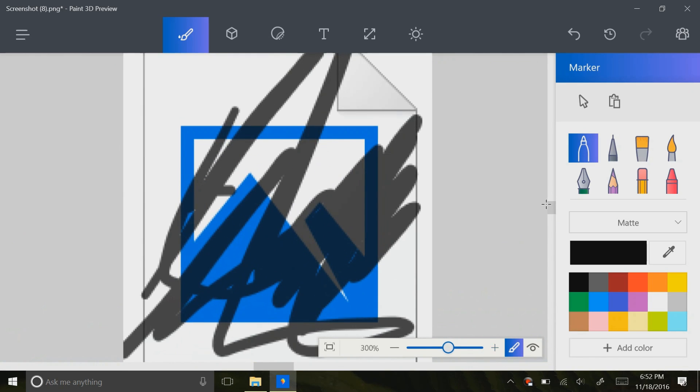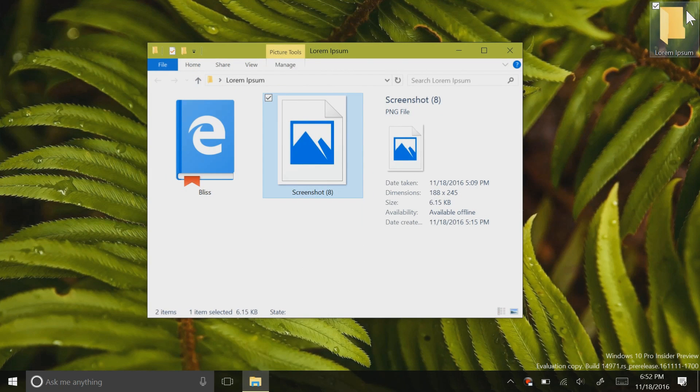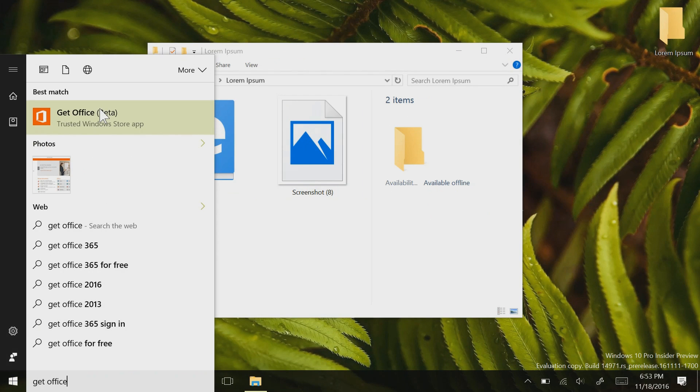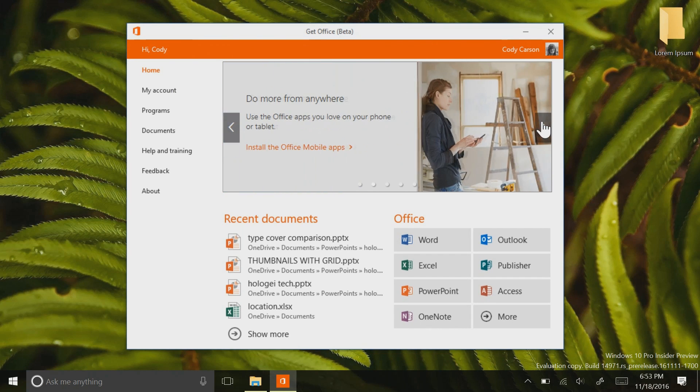So if it's going to be a feature that's built into the operating system, I would probably want it to be more polished of an experience. Speaking of apps, the annoying Get Office app has been updated for the first time in Get Office Beta 2.0, which turns the Get Office into a sort of an Office Hub. I really like the idea, personally, and I think that Microsoft should definitely continue working on an Office Hub sort of concept.